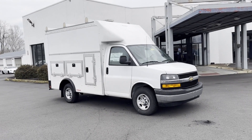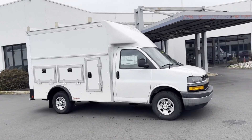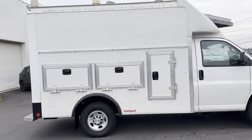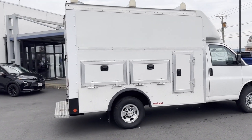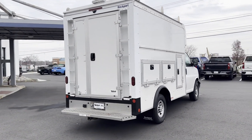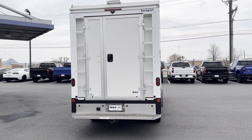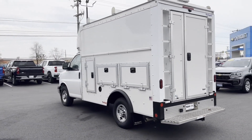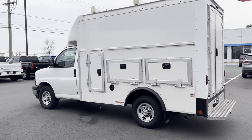The 2023 Chevrolet Express Commercial Cutaway is equipped with many extra conveniences right at your fingertips, including Wi-Fi hotspot, backup camera, power outlet, engine immobilizer, auxiliary input, stability control, daytime running lights, traction control, air conditioning, and ABS.